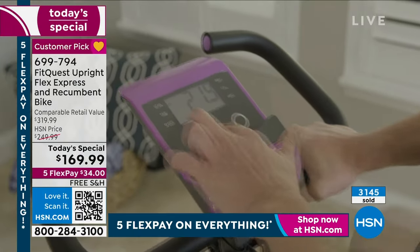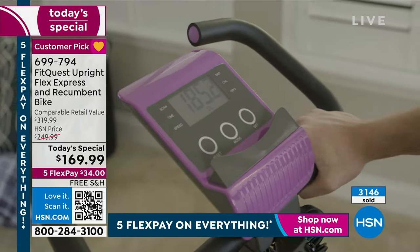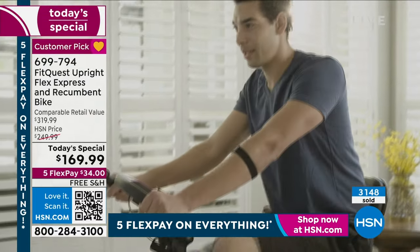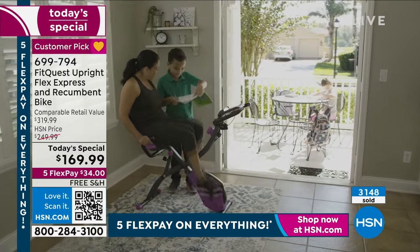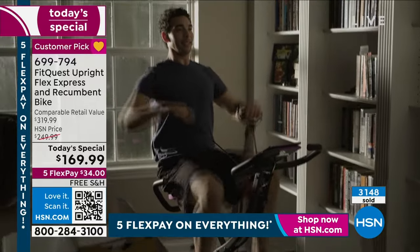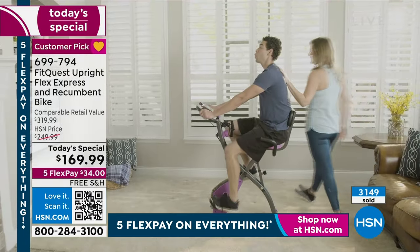Being able to fit into shorts — honestly, I haven't put on shorts for probably 10 years. This summer, going to celebrate my daughter's 21st birthday out in Vegas and LA, I wore shorts. This is your time to go ahead and do it. It doesn't matter which color you get — just get it. This is our Today's Special, only for today.